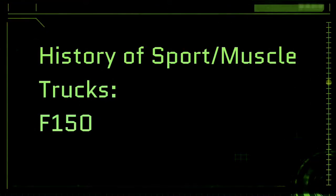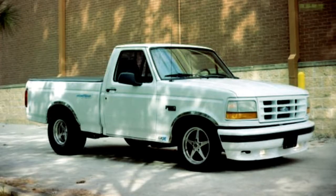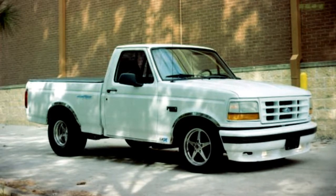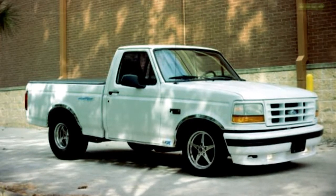What's up everybody, this is Big Russ for Project Concepts, and today we're talking about the F-150. The F-150 Lightning hit the streets in '93 as a response to the Chevy 454 SS.